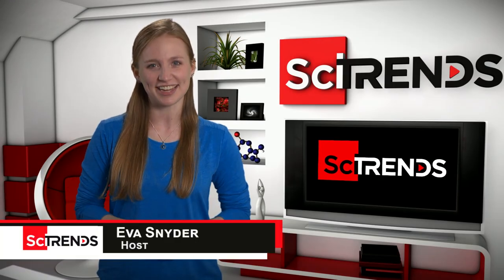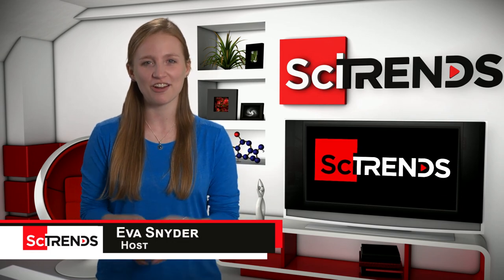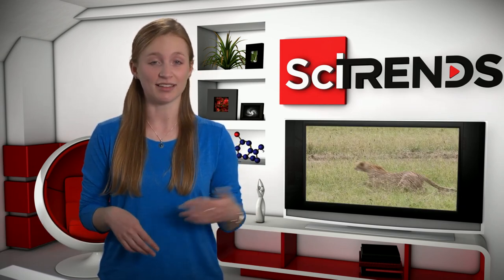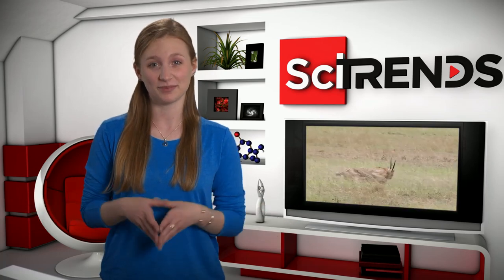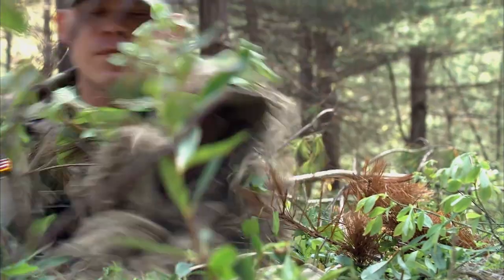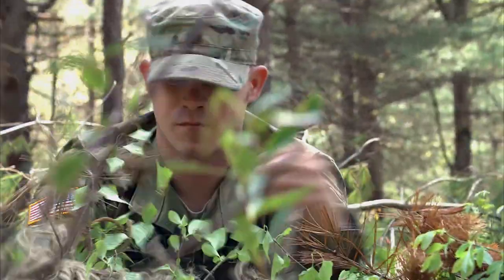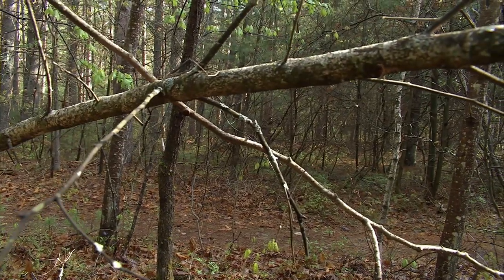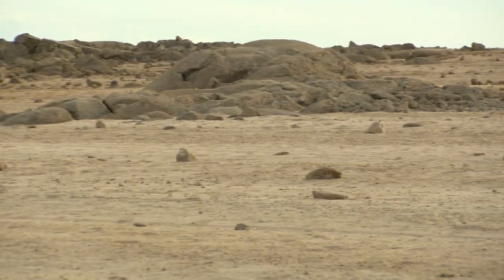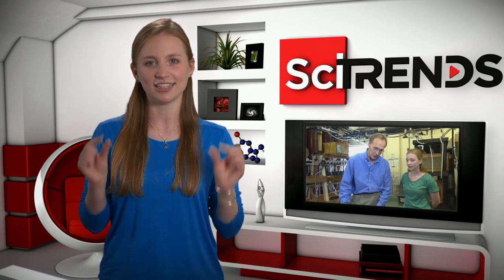Welcome to SciTrends, I'm Eva Snyder. Camouflage is the art of not being seen. In the animal world, that's the difference between being alive and being lunch. The same goes for soldiers in the field. In order to stay safe, they need to blend in with their surroundings, whether that's dense forest or rocky desert. Hiding in plain sight is a big challenge, but we spoke to some researchers who are trying to make it just a little easier.